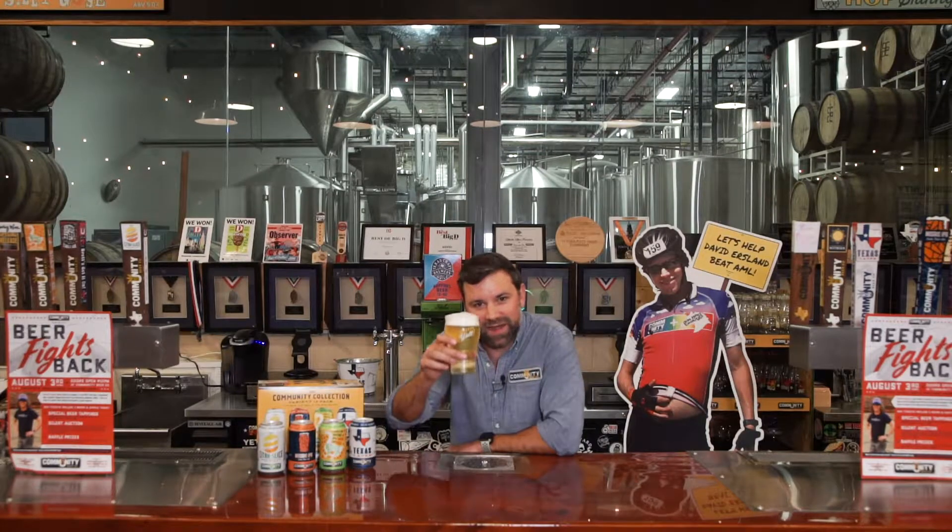Thank you guys for coming out today. I hope you learned a little bit about Community Beer Company. I look forward to seeing you out at Brass Hall. Like I said, we're Feature Brewery of the Month. Come down and have a pint. Cheers.